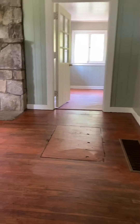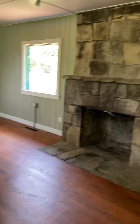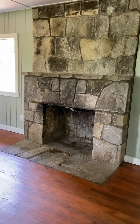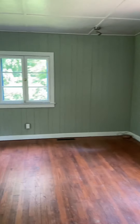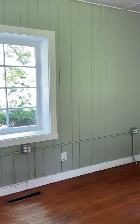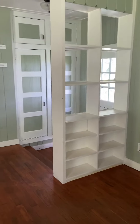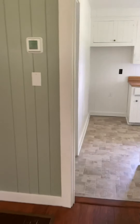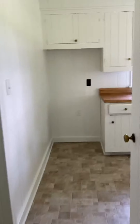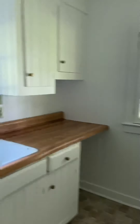A couple of steps up into your main living area. Here's your living room with a beautiful original rock fireplace, which is nice. The refrigerator is here — they haven't yet put it into the kitchen. There are also some nice bookshelves.